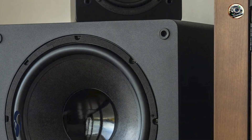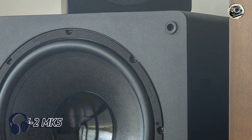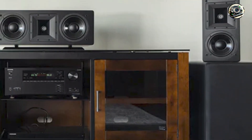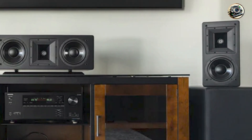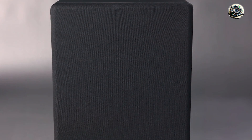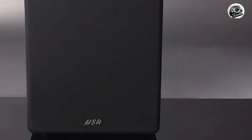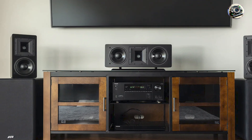Coming in at number three is the HSU Research VTF-2 Mk.5. The HSU Research VTF-2 Mk.5 is renowned for its precise bass reproduction and versatile tuning options, making it a favorite among audio enthusiasts and home theater aficionados. Featuring a 12-inch driver and a powerful 350-watt amplifier, this subwoofer combines deep bass extension with flexible tuning capabilities, catering to diverse listening preferences and room acoustics. Its robust build quality and compact footprint ensure seamless integration into any home audio setup, delivering impactful bass performance with clarity and precision.